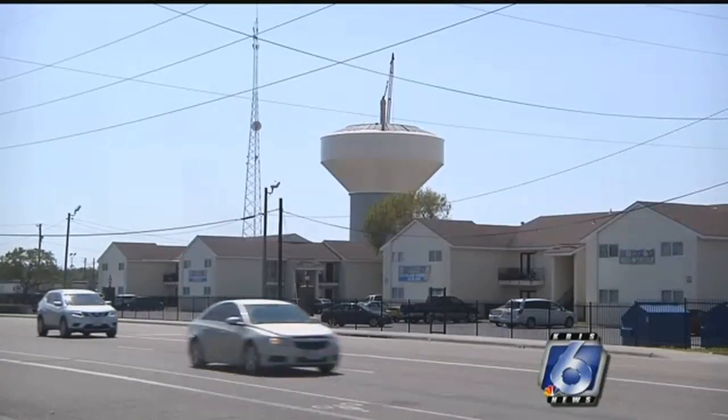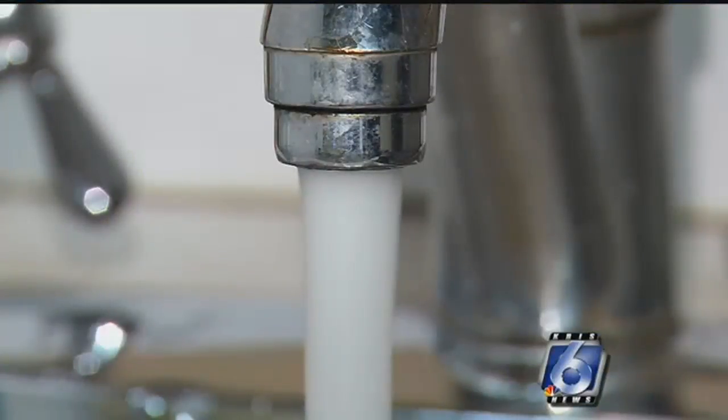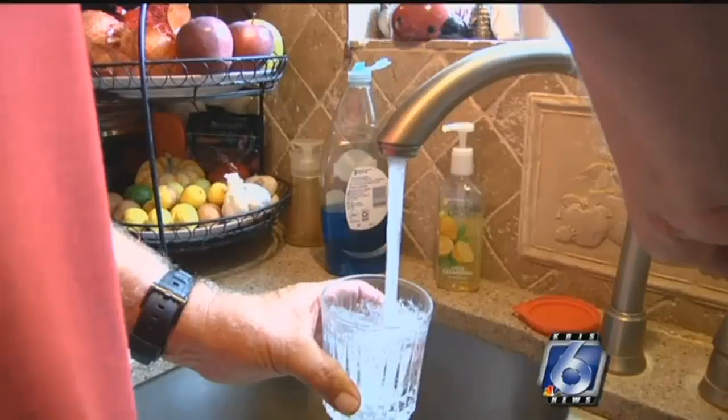You'll know when it happens because there will be a noticeable increase in water pressure across the city. When you're watering your yards, if you were watering for ten minutes before with your irrigation system, that may be able to be scaled back to five to seven minutes. Right now the average water pressure is about 40 pounds per square inch. Depending on where you live, it could go up to 60 pounds per square inch.